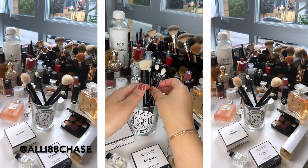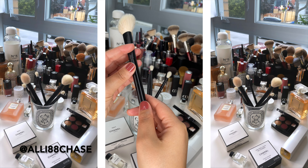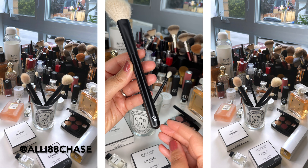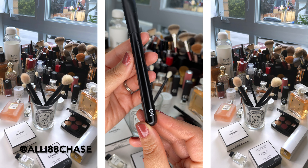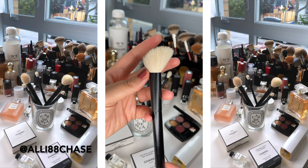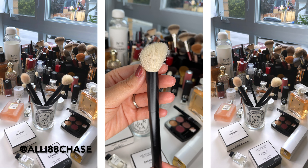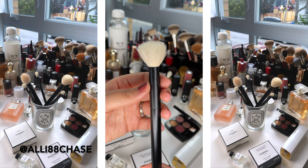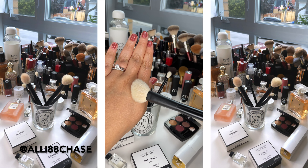Moving on to number four. This, you guys, is hands down one of my favorite brushes ever. This is perfect for contour and bronzer. It is angled, and so this angle just provides the perfect shape for your cheek, for your cheekbone, to just dig in there and sculpt with your bronzer to make you look so beautiful and bronzed and sculpted for the gods. It is a gorgeous brush.